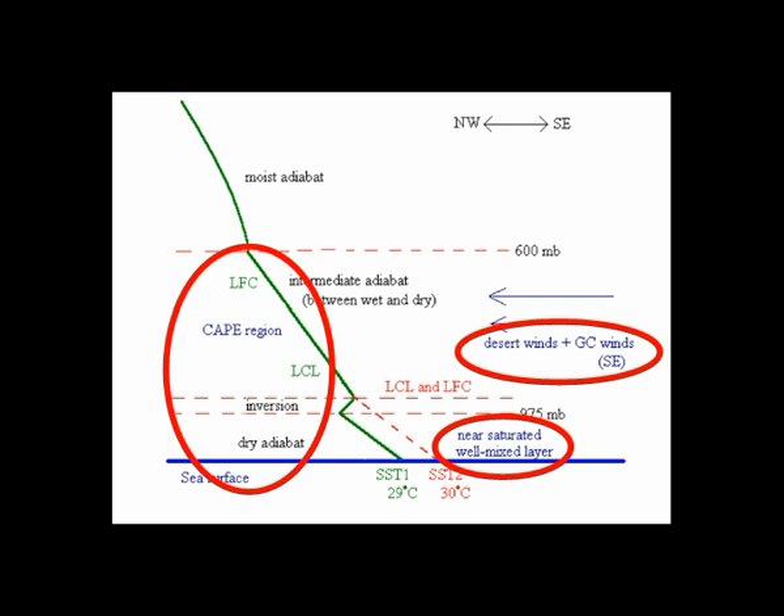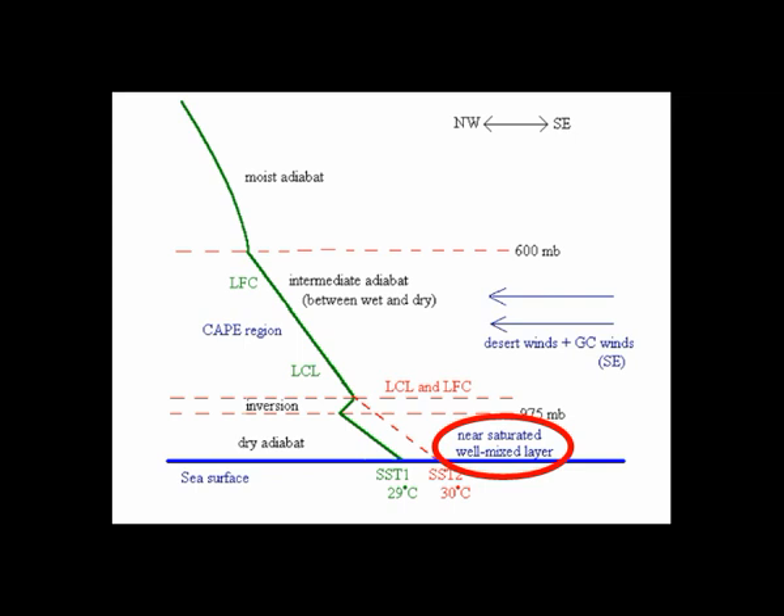If hot, dry westerly winds off of Laguna Salada are replaced with hot, wet winds, it blows up the model and free convection occurs.